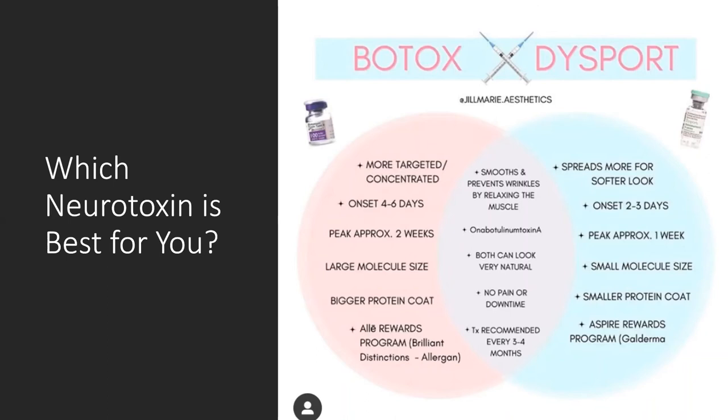Dysport is a little more dilute than Botox, so the units differ between the two — it normally takes around two to three units of Dysport to equal the potency of one unit of Botox. There are also two reward programs: Allē by Allergan — formerly known as Brilliant Distinction — gives you points towards products and procedures including Botox, Juvederm fillers, and the VI Peel. The second is Aspire Rewards by Galderma, which makes Dysport and Sculptra, giving points towards their products and procedures.